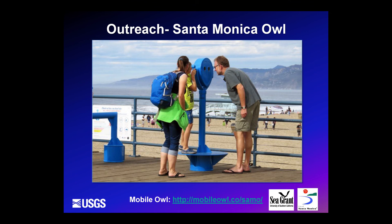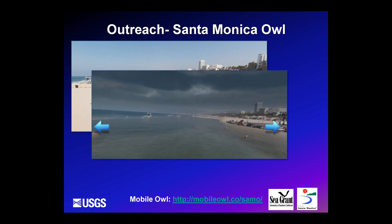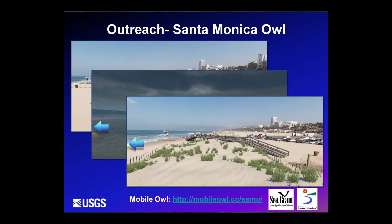We've also tried to do some unique outreach, including a virtual reality viewer — an owl — developed for the Santa Monica Pier. The public can look through the viewer to see the current beach, where the shoreline was before major nourishment done in the 1920s, what this area would look like with sea level rise, and a potential adaptation option to mitigate those impacts.